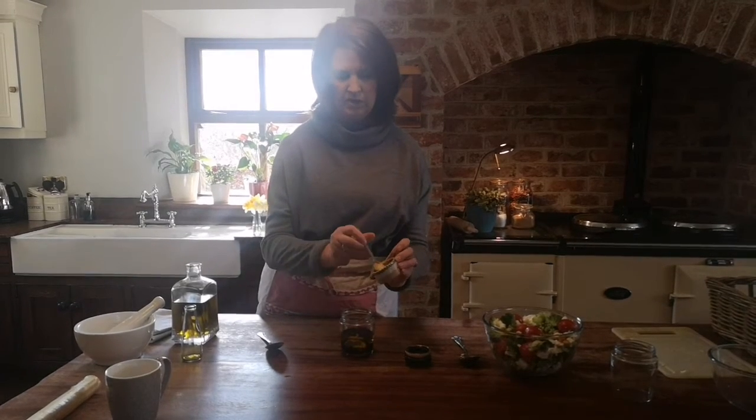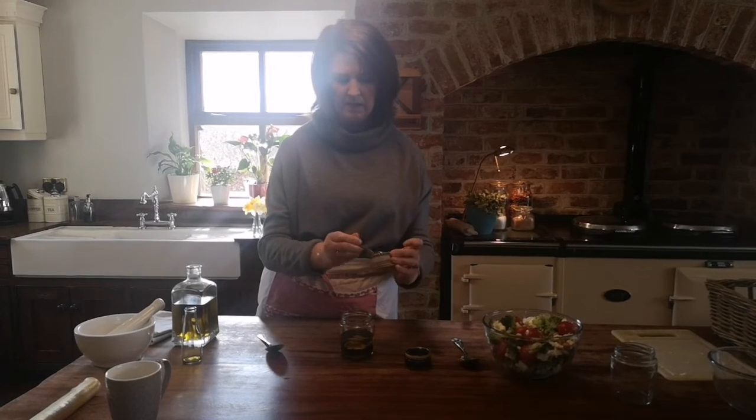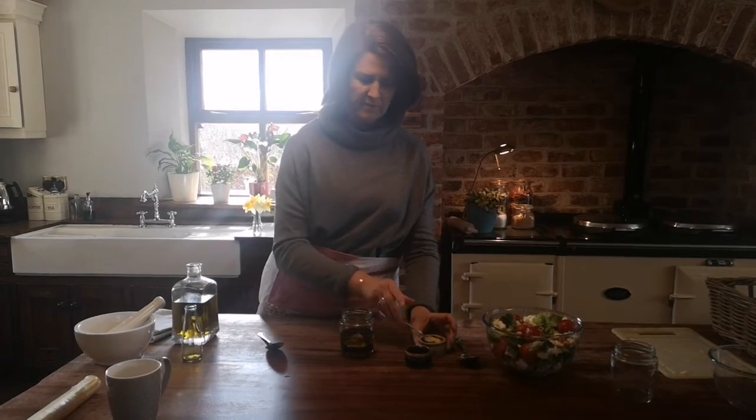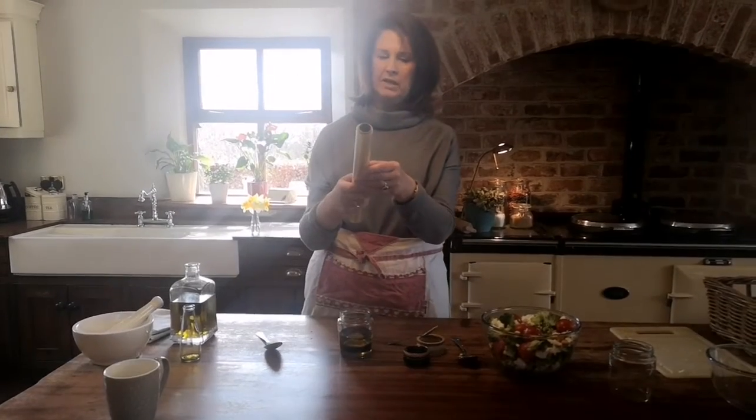Then I have just one tablespoon of Dijon mustard. If you don't have Dijon mustard you could use whole grain mustard — the Dijon gives it a nice spice. All the recipes call for you to whisk this together but I've come up with a little trick.